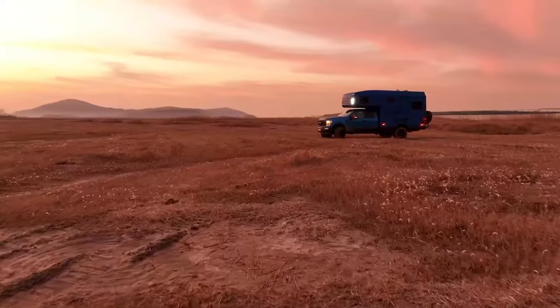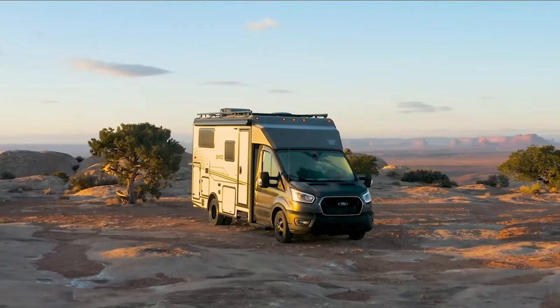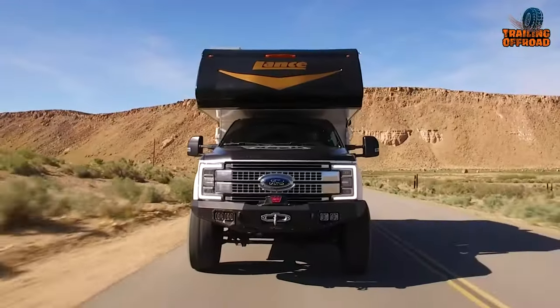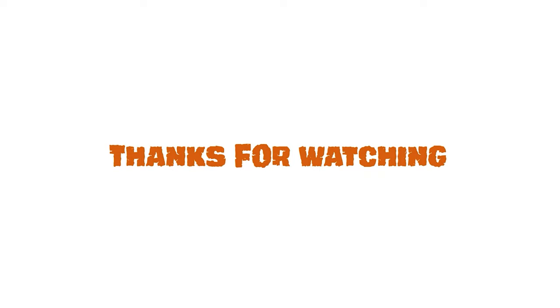So those were 11 Earthroamer LTI alternatives you can consider. Which one of these would you be going with, and why? Do let us know, as we'd love to hear from you. And don't forget to like, share, subscribe, and hit the bell icon if you want more content like this on your feed.